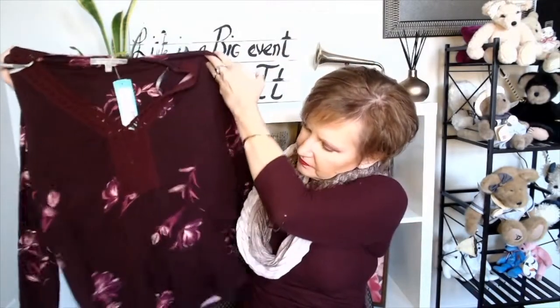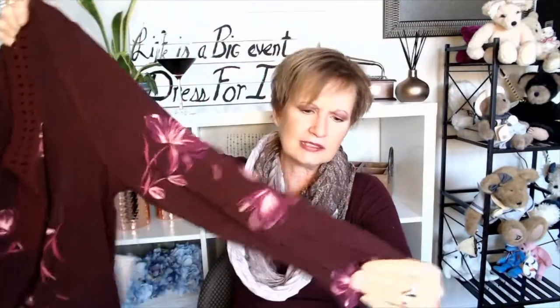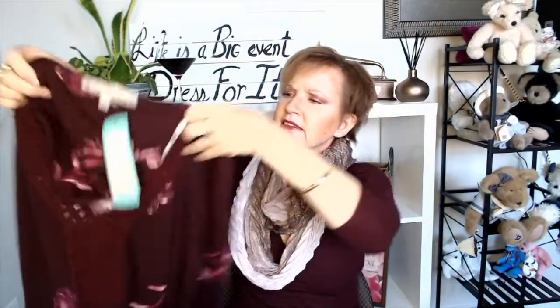Next we have a Daniel Rain top and it is floral. It is a small petite which is nice. It's got long sleeves and that crochet detailing around the front, which is a nice detail. It's 93% rayon, 7% spandex. That's pretty — we'll see how it looks.